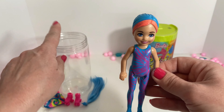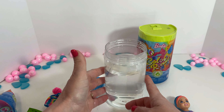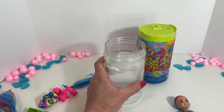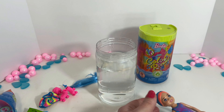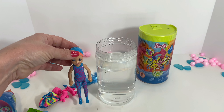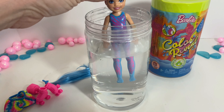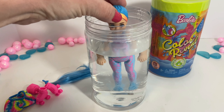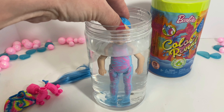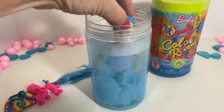Cute skirt. I think this is cotton candy — what do you think? Oh, look at that blue hair. That's really cool. All right, we're going to do our doll now.